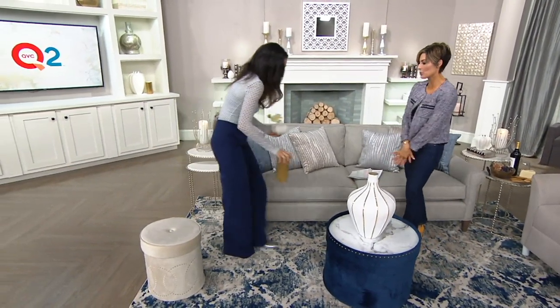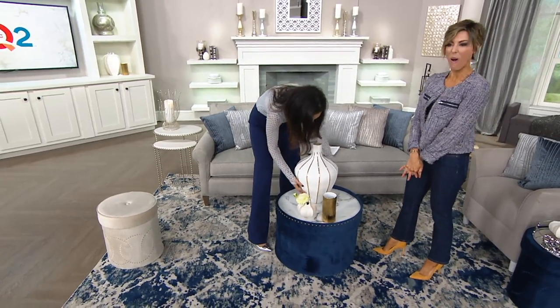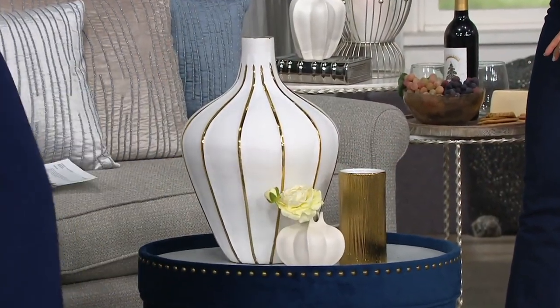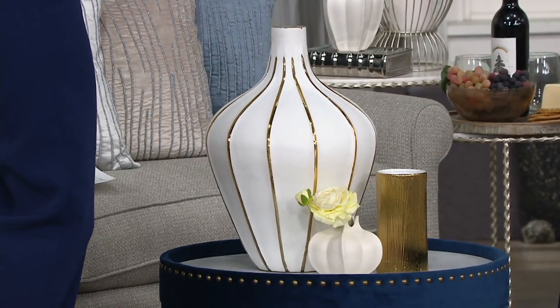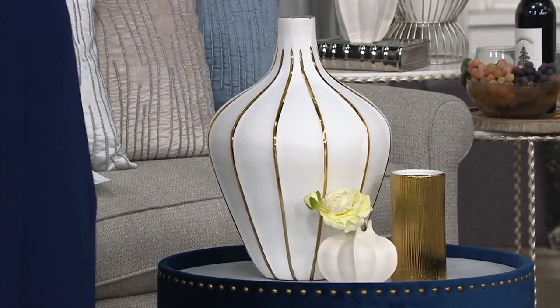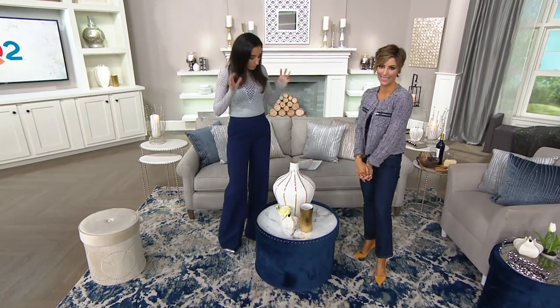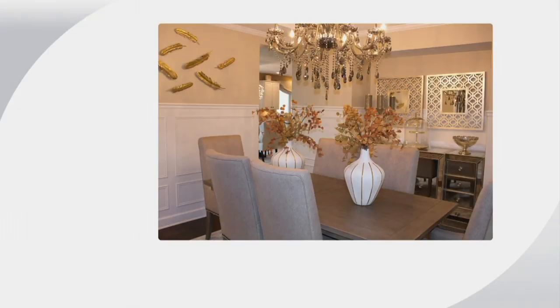Do you do gold and silver together, or only one? I love mixing and matching silver, gold, grays, and beige — don't be afraid to do that. That's the new trend and it's here to stay. A lot of people don't know how to mix the two or are afraid to, because for so many years we've been taught to keep them separate, but you can absolutely do that.